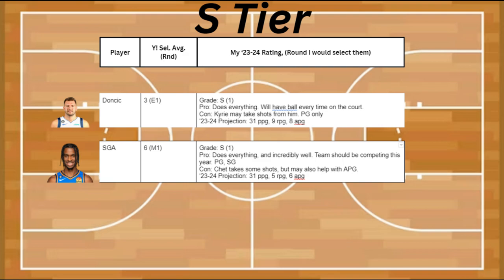Also in S tier is SGA. His pros are that he does everything incredibly well, and the team is supposed to be competing this year, plus he's a point guard and shooting guard. The con is that Chet might be taking some shots from him, but this might help him with assists. Projected stats are 31 points, 5 rebounds, and 6 assists.